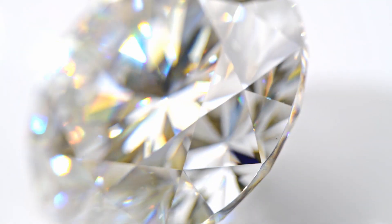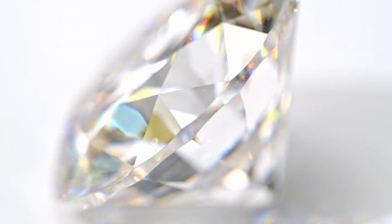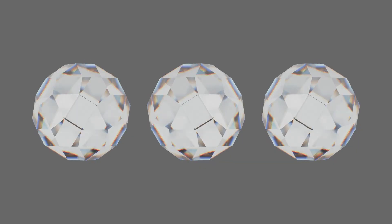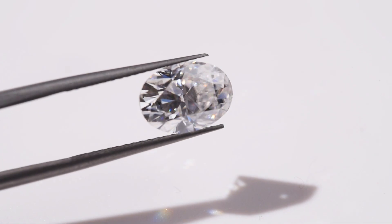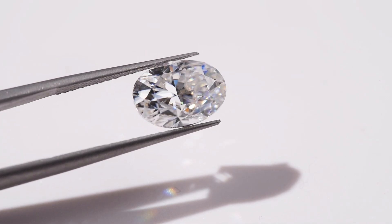Some buyers may feel that fluorescence detracts from the overall look of the diamond, which can lower the price. However, that's not to say fluorescence is always a bad thing. Some people actually seek out diamonds with strong blue fluorescence because they like how it makes the stone look under certain lighting. Plus, a diamond with fluorescence can sometimes appear brighter and whiter, which may make it seem like a better deal for the price.